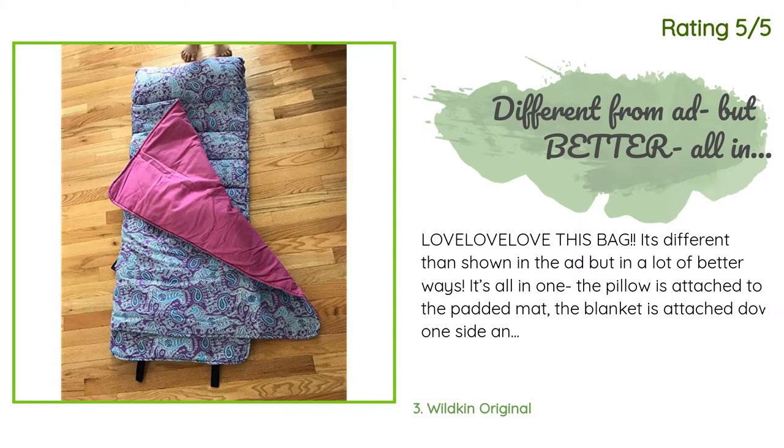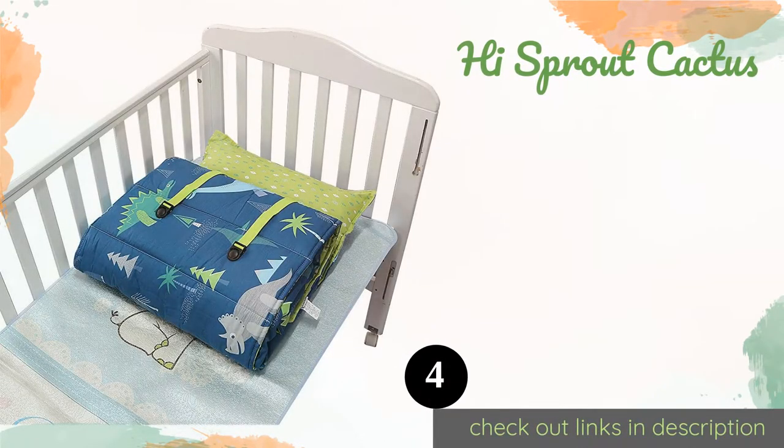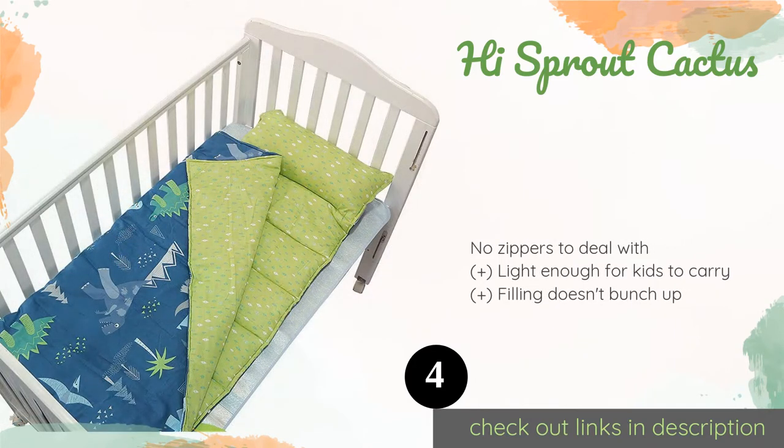Another happy customer said: Love, love, love this bag! It's different than shown in the ad but in a lot of better ways. It's all in one — the pillow is attached to the padded mat, the blanket is attached down one side, and it rolls up all together very easily to velcro shut. It also has a built-in shoulder strap for carrying. Soft, comfortable, and so easy to roll — my four-year-old can do it on her own. Perfect for sleepovers and school nap time.